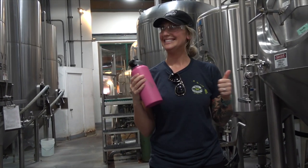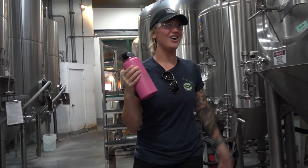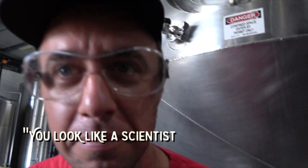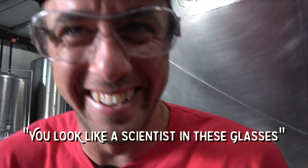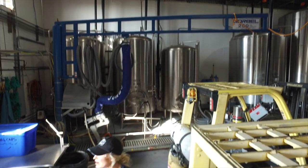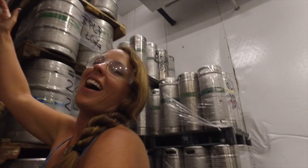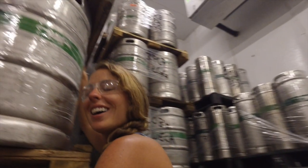Lucky for us, yeast poop is what we're looking for. Anybody know why? It gets you drunk. Exactly — yeast poops alcohol. After that, we saw where they filter the beer and where they store all the finished kegs before it's either consumed right there in the restaurant or shipped off to be bottled.